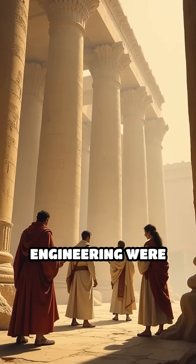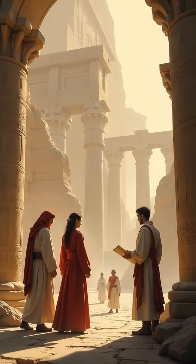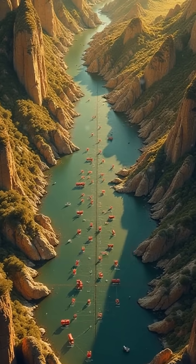What if I told you that some of the greatest feats of engineering were built thousands of years ago with no modern machines? Let's count down the top five ancient engineering marvels.